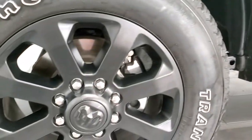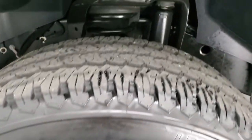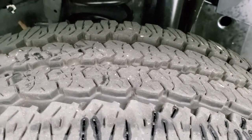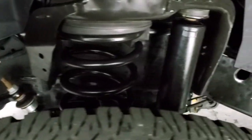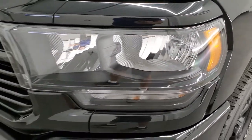It comes with the 20-inch painted alloy rims and it has Firestone Transforce AT tires. These are LT 285/60R20s and they have probably about 70 to 80% of the tread left on them, maybe even a little bit more. Frame and underbody is in excellent shape. Front fender is in very nice condition as well.